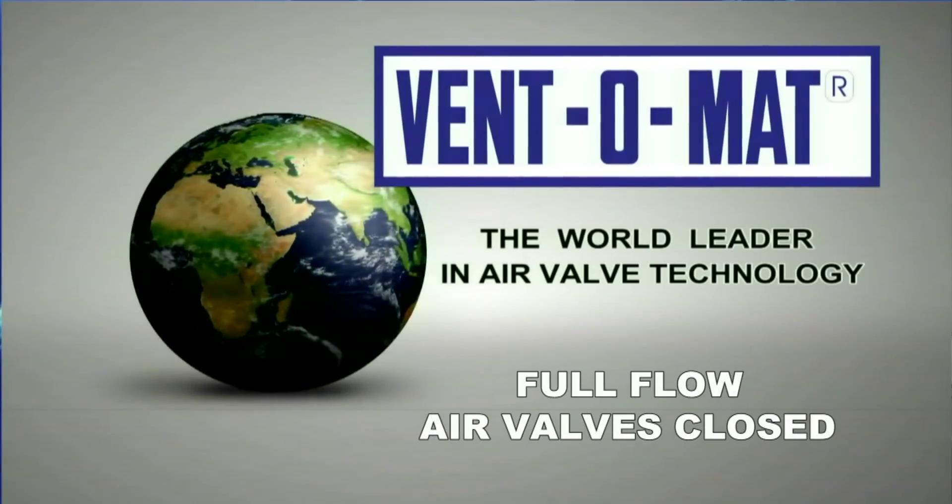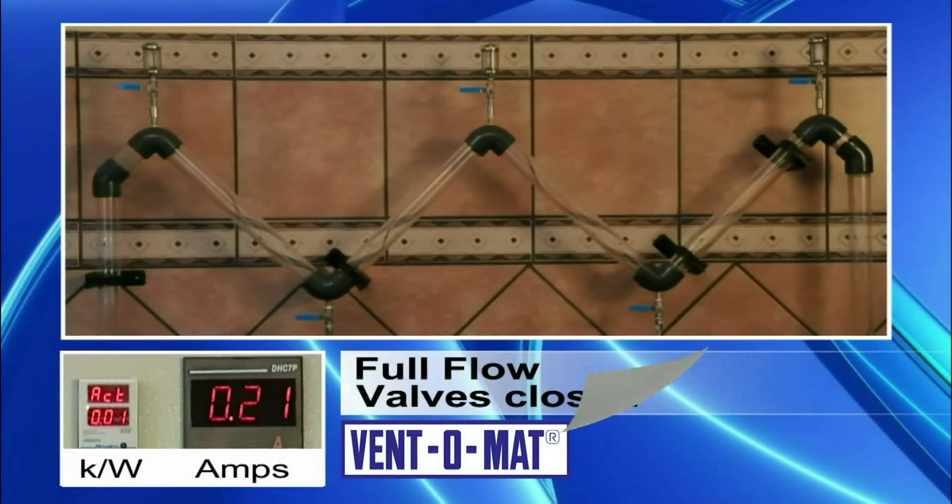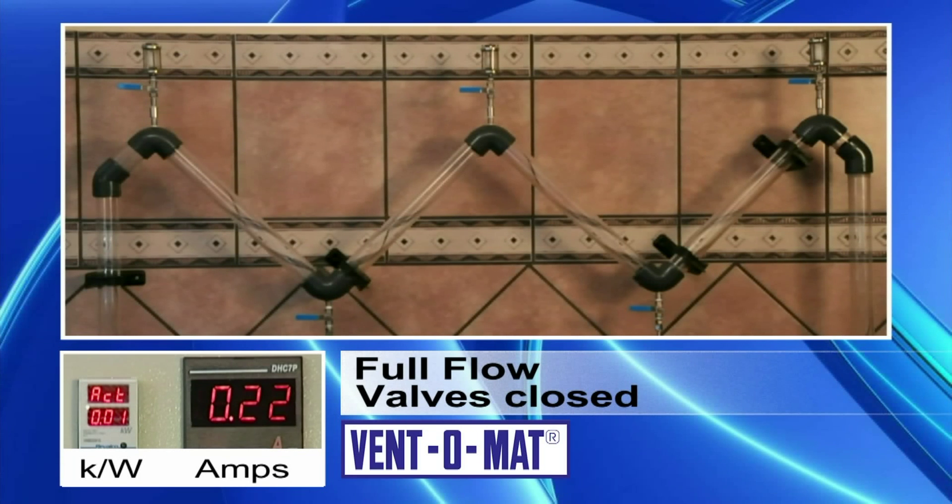Full flow — air valves closed. In this demonstration, we want to show you the negative effect a pipeline can have when there are no air valves to assist in pumping water through a line efficiently. Watch what happens to the flow of water as we start the pump.